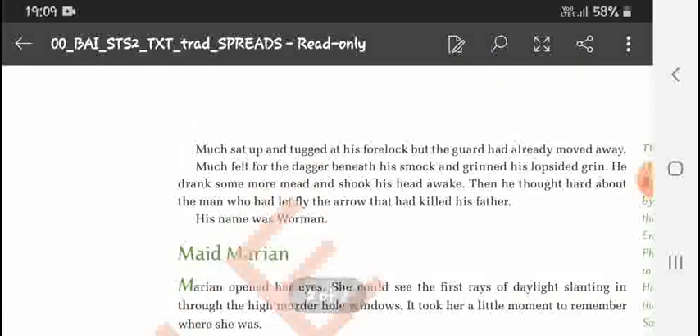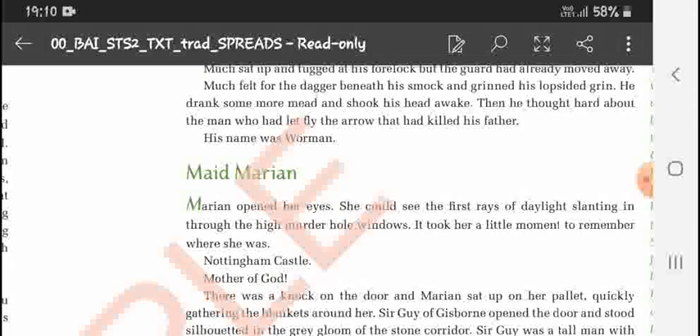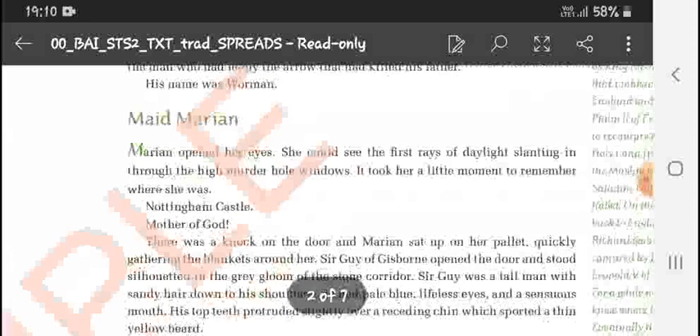Much sat up and tugged his forelock, but the guard had already moved away. He felt for the dagger beneath his smock, drank some more mead, and shook his head. He thought hard about the man who had let fly the arrow that killed his father — and the man's name was Vorman.